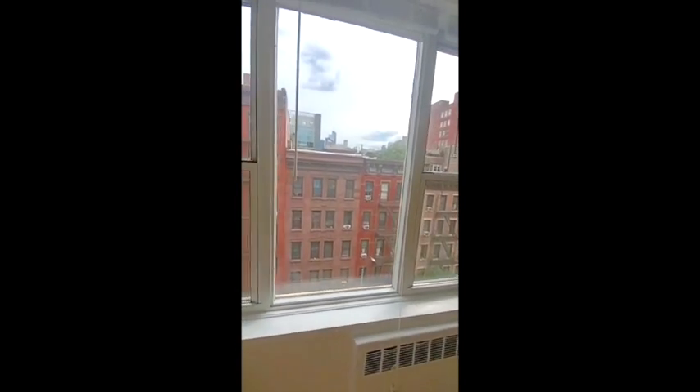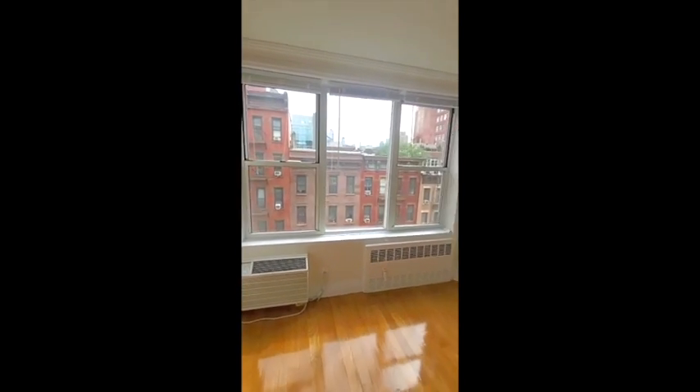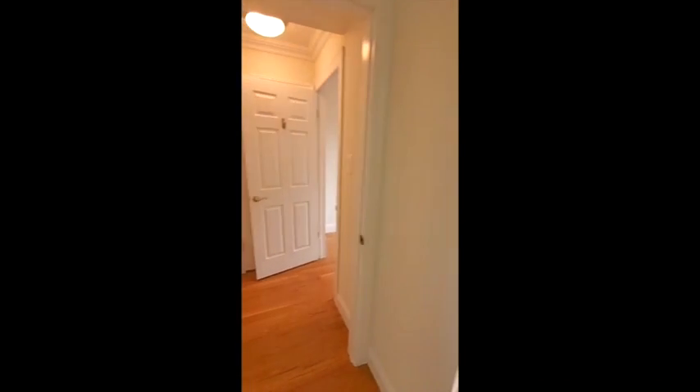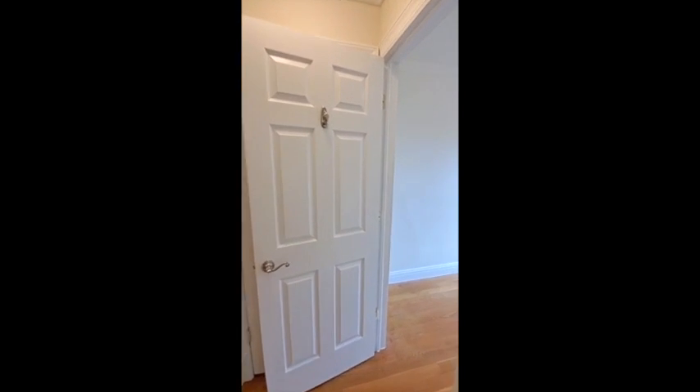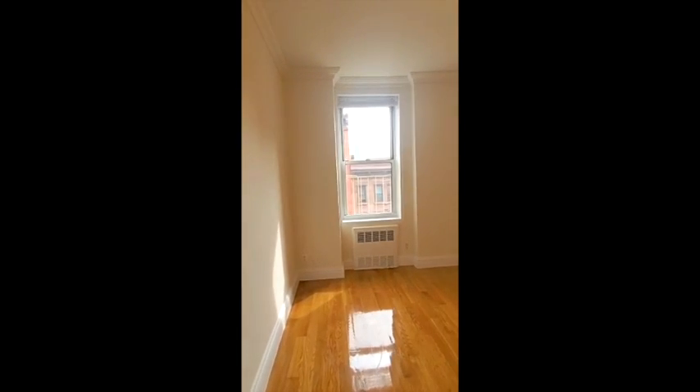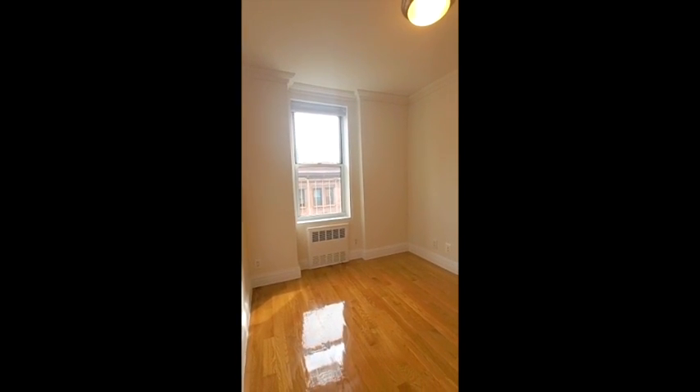Now let me take you into the second bedroom. Here's the second bedroom, which also gets a great amount of light as well. And you can see those open skies outside of your window.